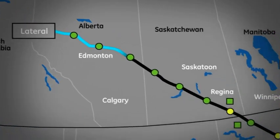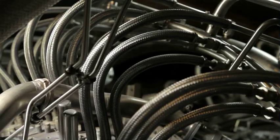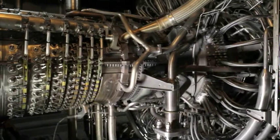The Alliance Pipeline is a transmission system that runs from Northeast BC to Chicago. The Alliance Pipeline transports about 1.6 BCF of natural gas per day. Along the Alliance Pipeline system, approximately every 200 kilometers, there's a gas compressor that is driven by a gas turbine.